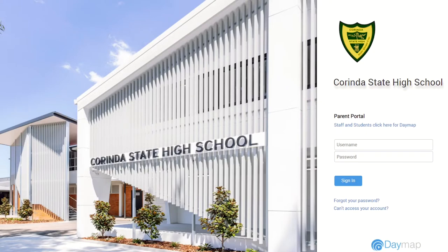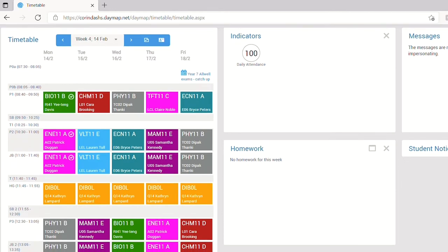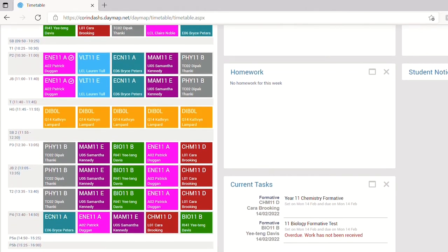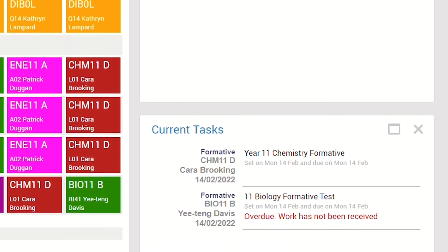Daymap itself is a package that will enable you to look at your student's attendance, their timetable, the school calendar, and also in the future — hopefully by mid-year — their academic results and performance. It will also be where students do their work and teachers can put up homework, so you can see what's happening in the classroom all the time.